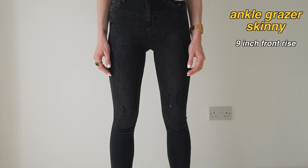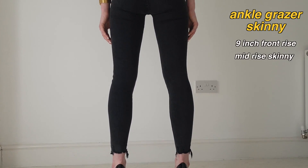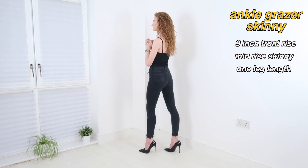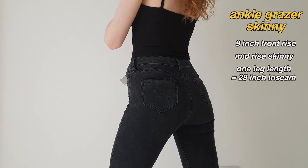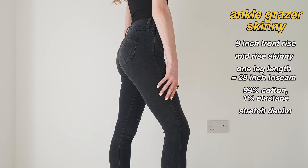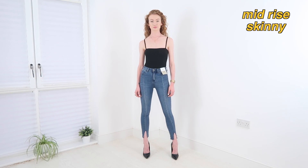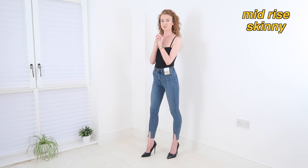Next we have the ankle grazer skinny, which I'm wearing here in black. Based on a UK 6 these have a 9 inch front rise, which I'd say makes them a mid rise skinny. This pair has chewed-up hems and distress detailing, and comes in one leg length that I measured to be a 28 inch inseam. These are made from 99% cotton and 1% elastane — a stretch denim — and they'll set you back £13.